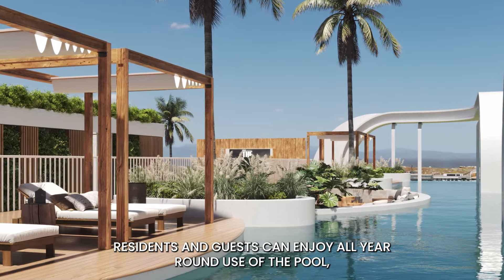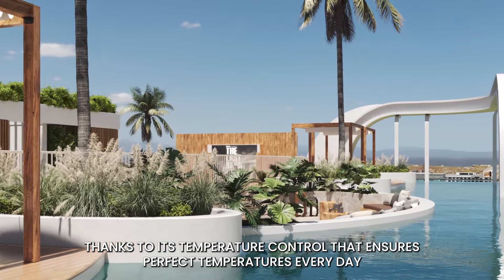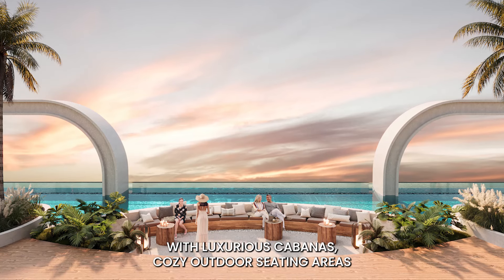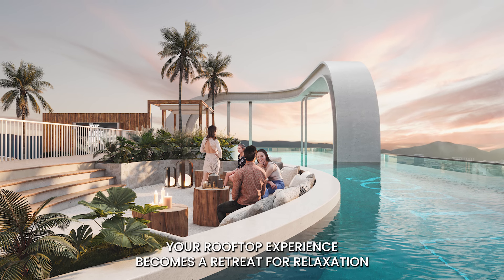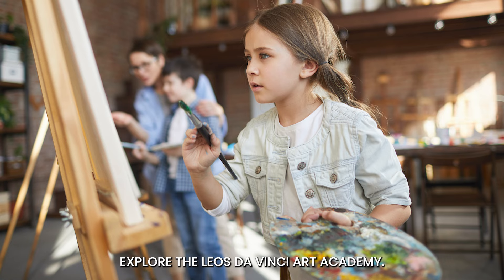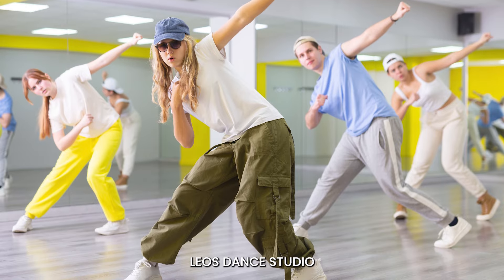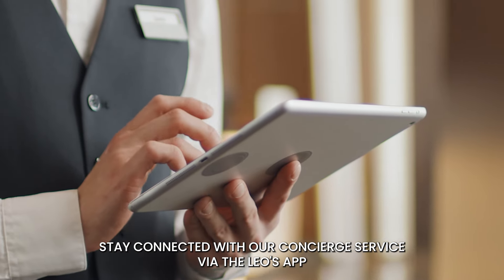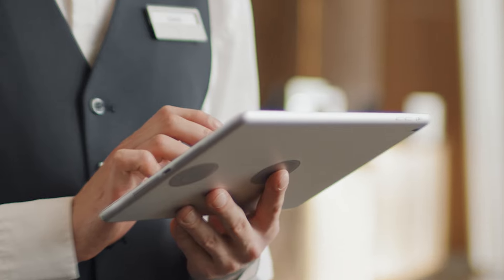Residents and guests can enjoy year-round use of the pool, thanks to temperature control that ensures perfect temperatures every day. With luxurious cabanas, cosy outdoor seating areas and a dedicated barbecue space, your rooftop experience becomes a retreat for relaxation and social gatherings. For those seeking enrichment, explore the Leos Da Vinci Art Academy, Leos Dance Studio and Leos Boxing Academy. Stay connected with our concierge service via the Leos app and enjoy 24-hour security for your peace of mind.